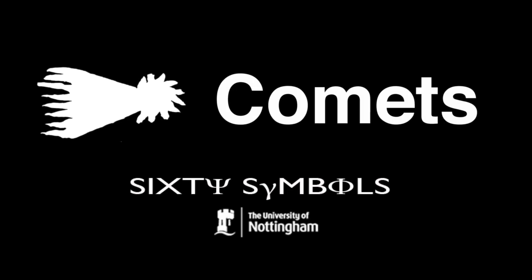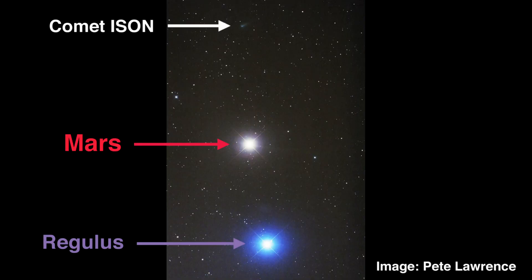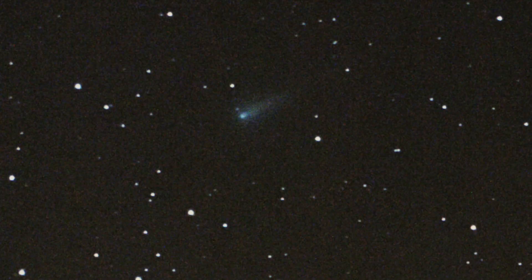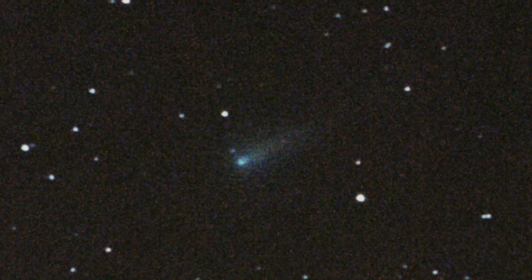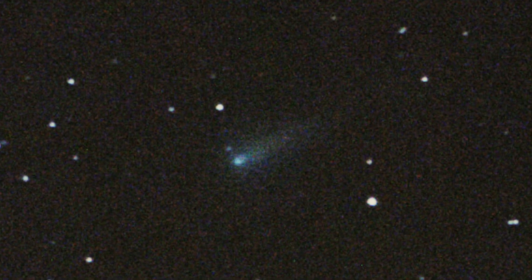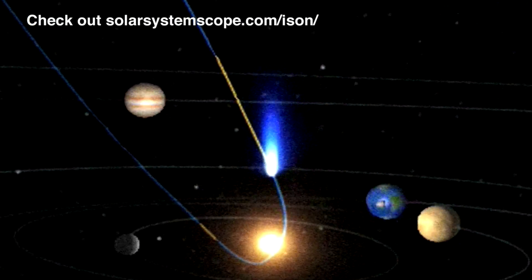I'm going to talk about comets today, specifically a comet that is on its way into the inner solar system and may well treat us to quite a spectacular sight in a few weeks time. We have no idea what's going to happen to this comet, but we know a few things about it that indicate that it might well put on quite a show. It's called Comet ISON and it's from a long way away. It's a kind of comet that has never ever been in our solar system before and it never ever will be again. It's a one-time visitor, and it's going to pass very very close to the sun — it's called a sun-grazing comet — and those two facts together make it quite interesting.